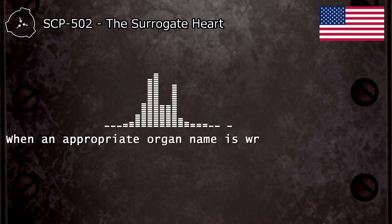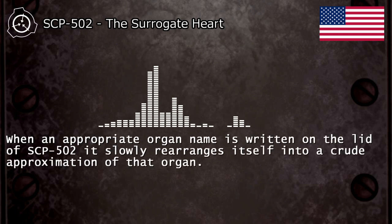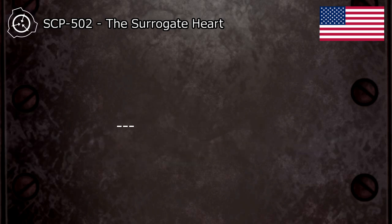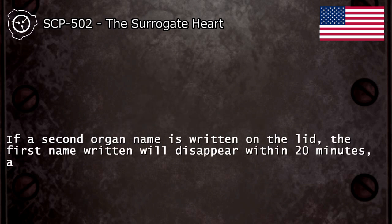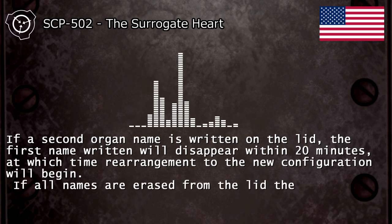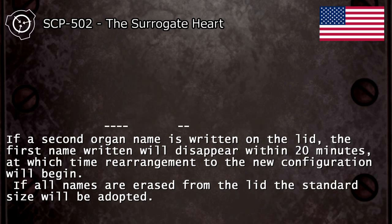When an appropriate organ name is written on the lid of SCP-502, it slowly rearranges itself into a crude approximation of that organ. If a second organ name is written on the lid, the first name written will disappear within 20 minutes, at which time rearrangement to the new configuration will begin. If all names are erased from the lid, the standard size will be adopted.